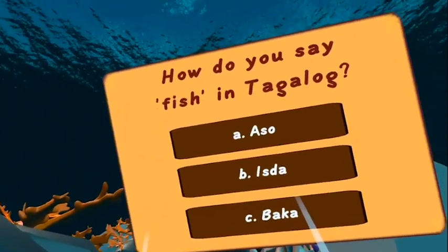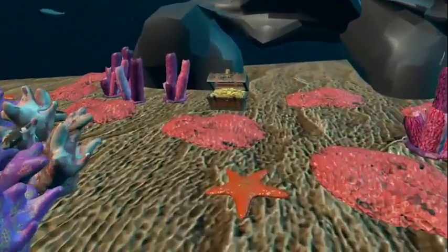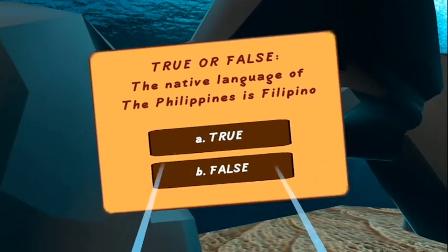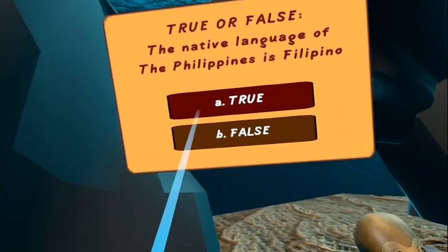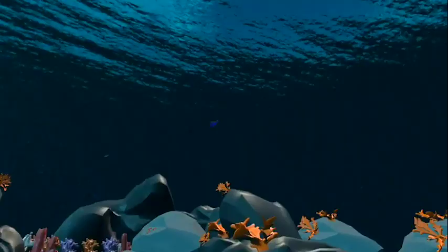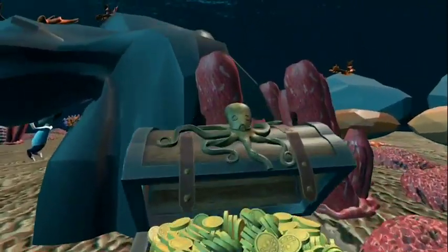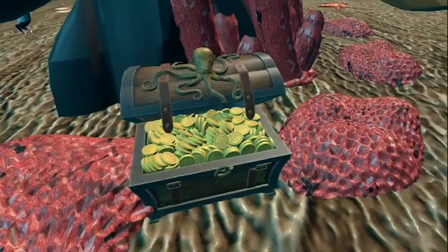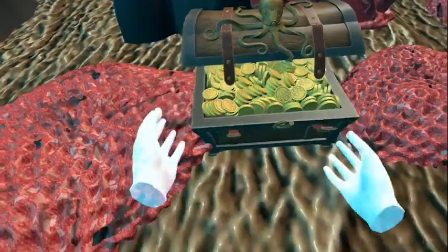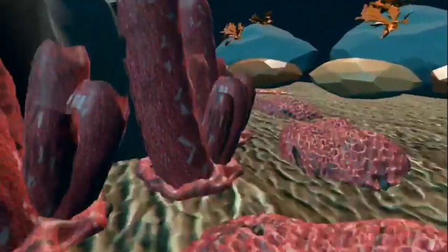How do you say fish in Tagalog? True or False: the native language of the Philippines is Filipino. Which Philippine island is known for its chocolate hills?